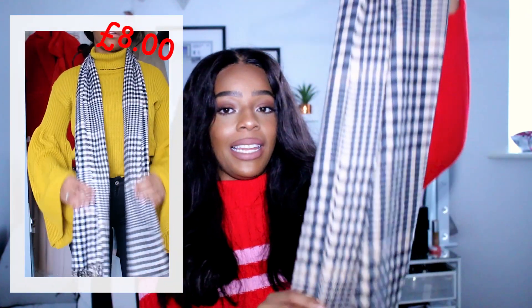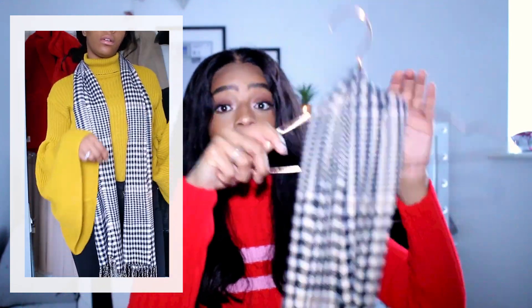Boohoo don't really do outright dupes, but they definitely take inspiration from high-end designer brands — which brings me to this scarf. It is very Burberry when you look at it. I've wanted a Burberry scarf for the longest time but couldn't bring myself to spend that much on a scarf, so an under-£10 scarf from Boohoo will do me just fine over winter. It's really soft but quite thin — more of a fashion scarf. I only have one fur scarf, and now I have this one.